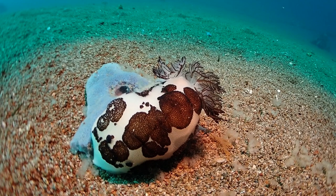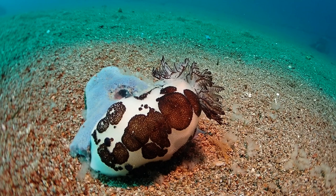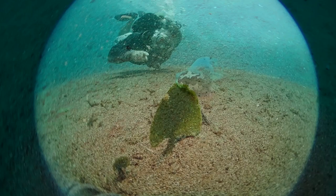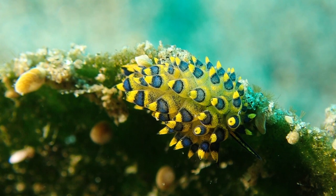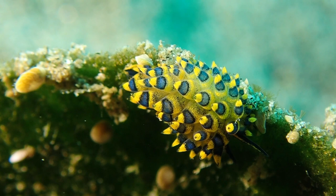Here we have a nudibranch which I think is chewing on some hydroids growing on a sponge. Both from my own observations and from the scientific literature, a lot of these nudibranchs are extreme food specialists - they will only feed on a few or even one prey species. Here again is the Sacoglossan sea slug, which feeds on algae, making it a herbivore.